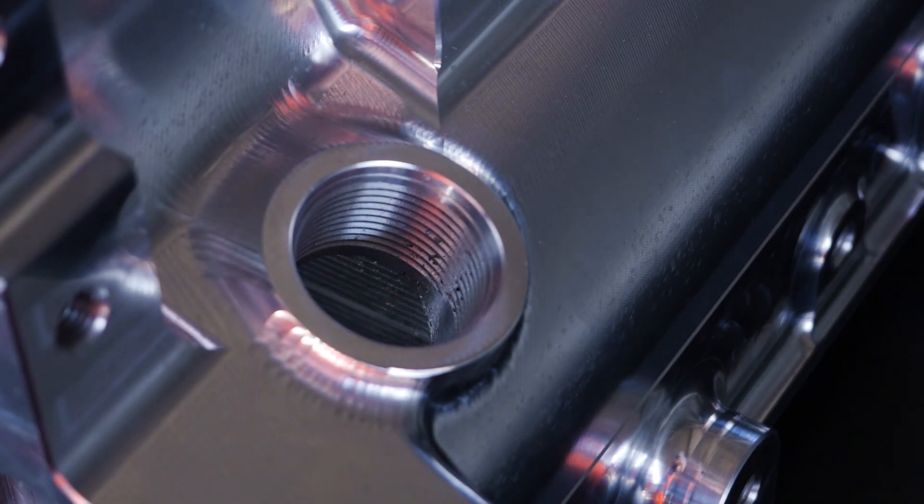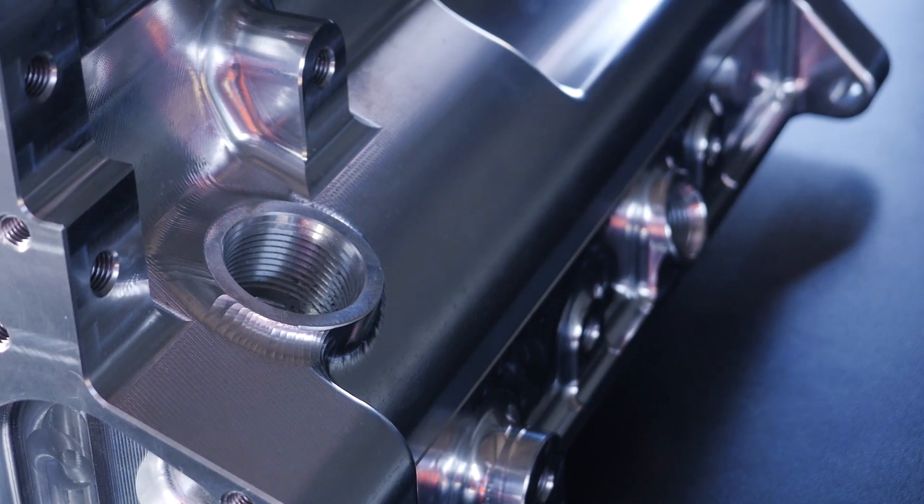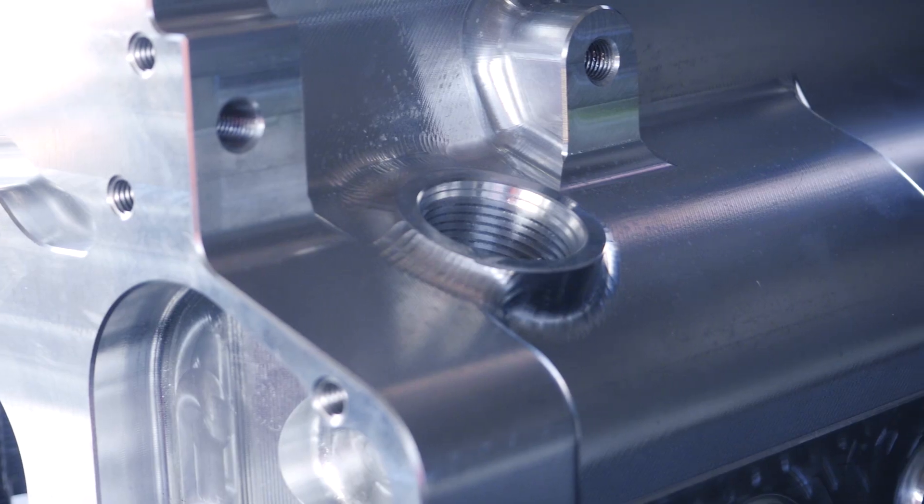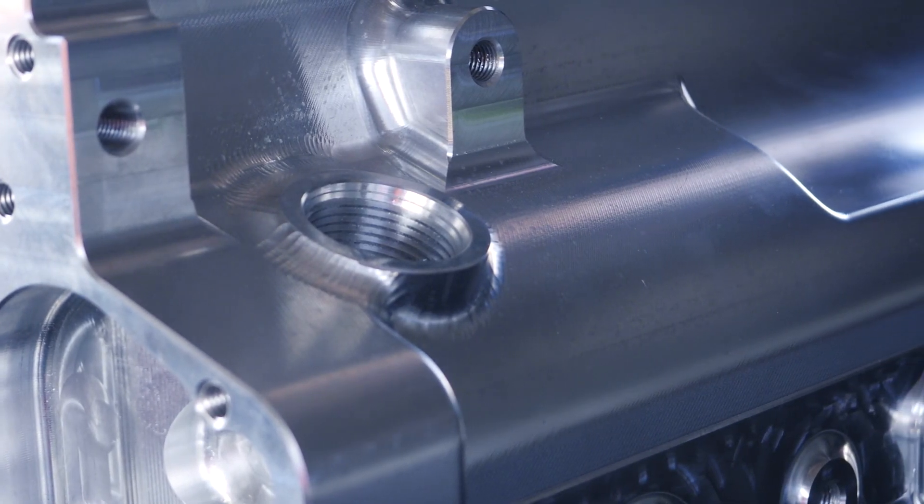Because this change resulted in the turbocharger and intake manifold swapping sides on the block, Billet have also taken the opportunity to swap their large crankcase breather ventilation port from one side of the block to the other. This removes it from the turbocharger side on the late model engines, giving more room for the turbocharger and exhaust manifold installation.